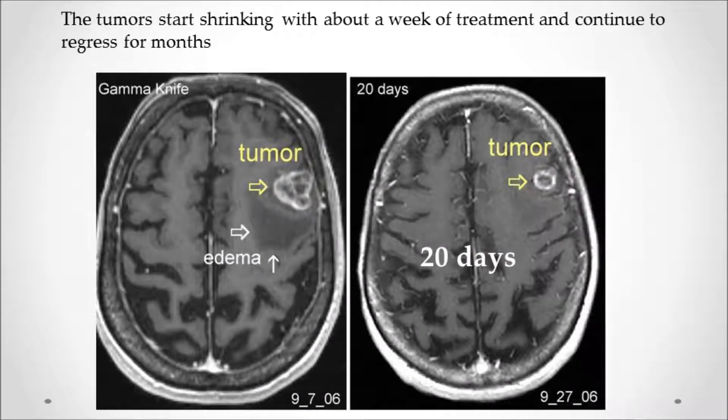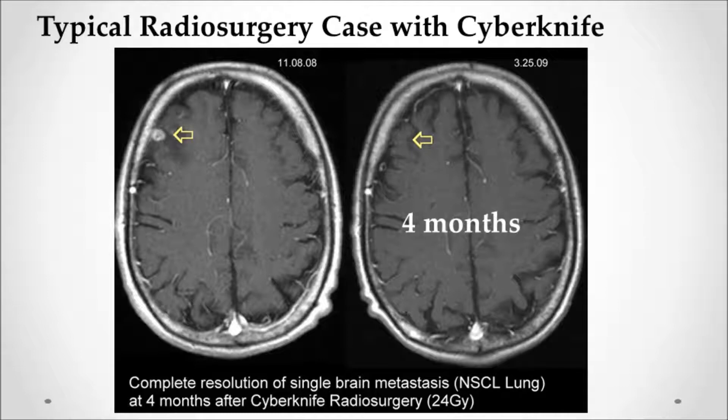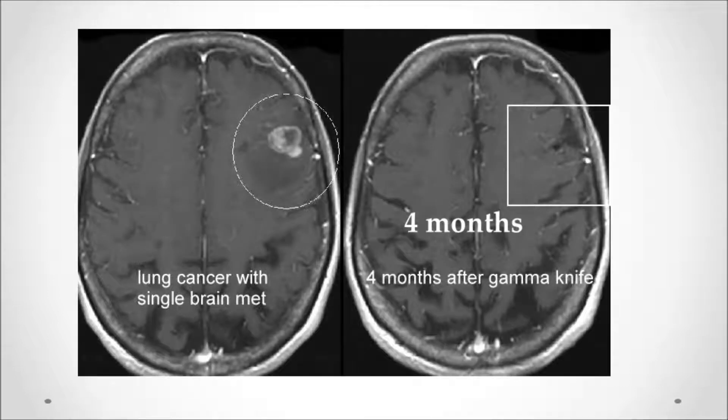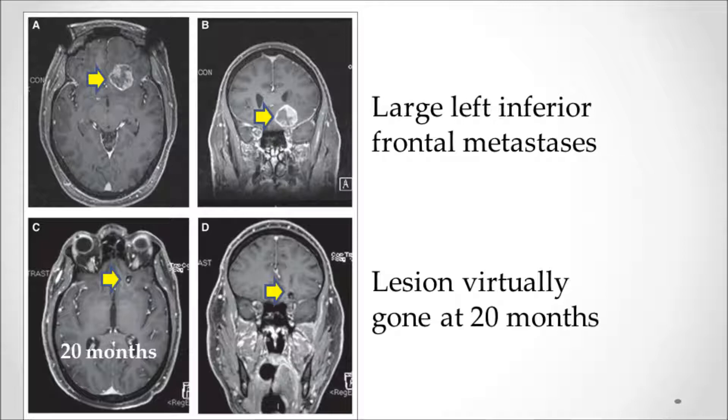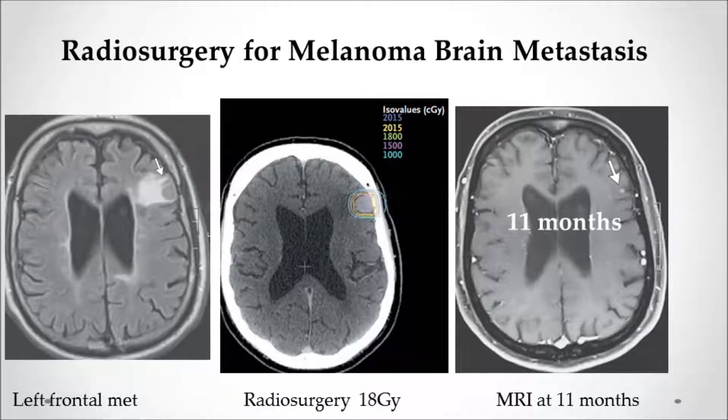How long does it take to shrink? In a case treated with Gamma Knife, a large tumor was visibly shrinking by 20 days. With smaller tumors, they can be totally gone by four months. Multiple cases demonstrate complete resolution: another big lesion gone at four months, a small lesion gone years later with nothing visible, a large lesion virtually gone by 20 months, and a melanoma lesion reduced to just a small speck by 11 months.